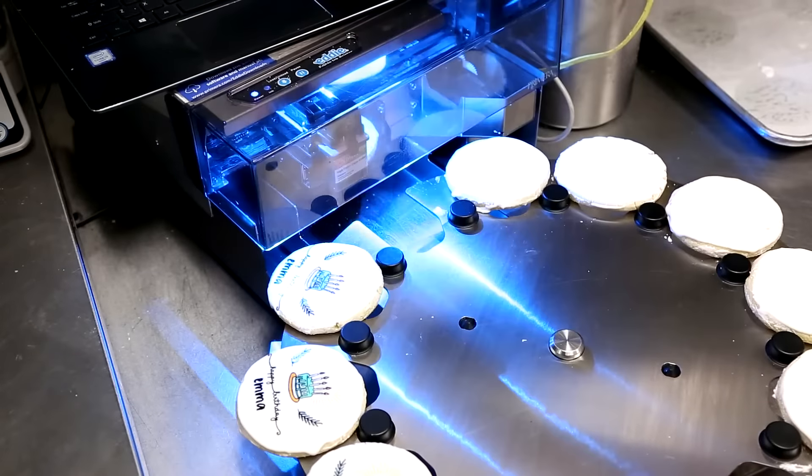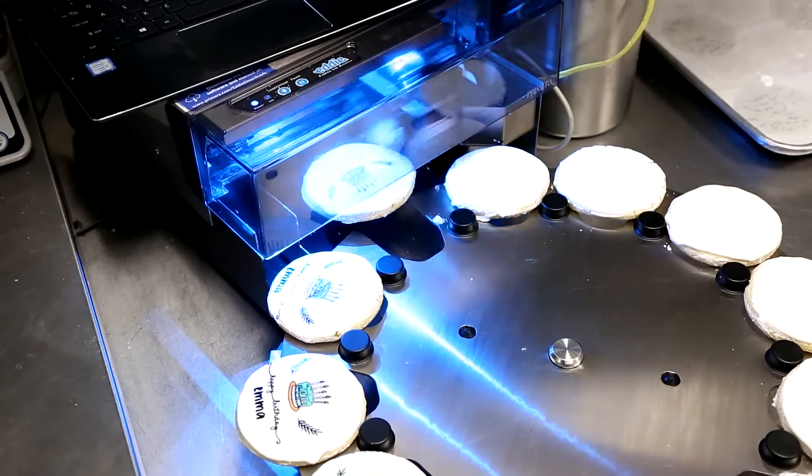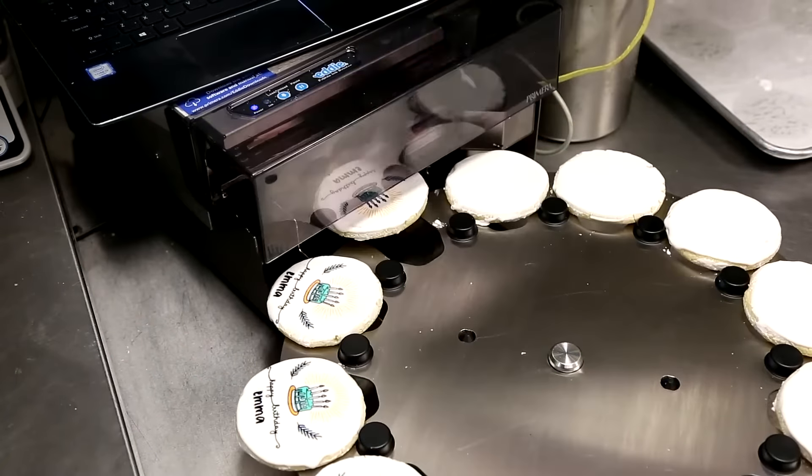It's very easy to use so you can just pop the cookies right on to the Eddy, take them off, it's easy to clean. It's just a very seamless process.